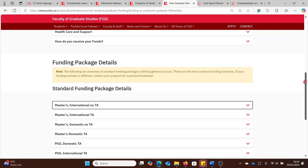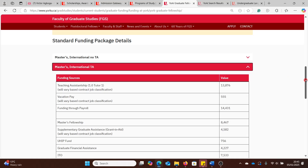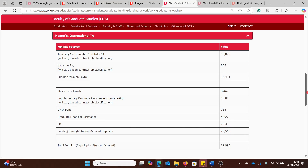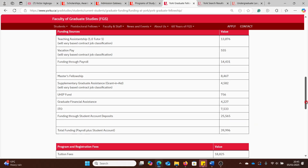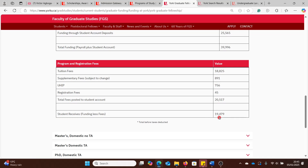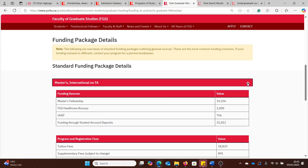That's why teaching assistantship is important — it gives you extra cash to cover living expenses. Let's check what you get with a TA: Master's International with TA. Now you get close to $40,000 Canadian dollars. Subtract fees of around $19,000 to $20,000, and you have over $20,000 in your pocket for living expenses, rent, and other related costs. So you want to aim for a Master's position with a TA.